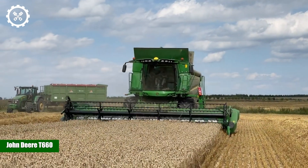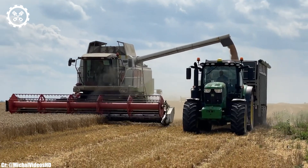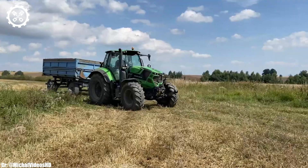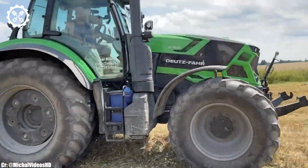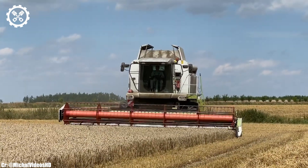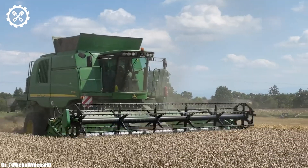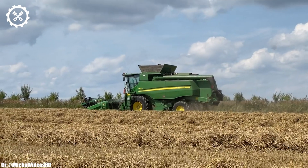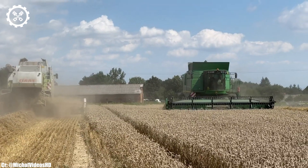John Deere T660 and T670i. The John Deere T660 and T670i are exceptional combined harvesters that excel in modern agricultural operations, delivering exceptional performance and efficiency. These machines are powered by robust engines, with the T660 featuring a 6.8-liter cylinder engine delivering 350 horsepower, while the T670i boasts a 9.0-liter engine with 449 horsepower. This power ensures they can handle large-scale harvesting tasks with ease.